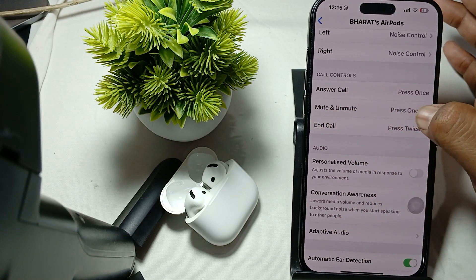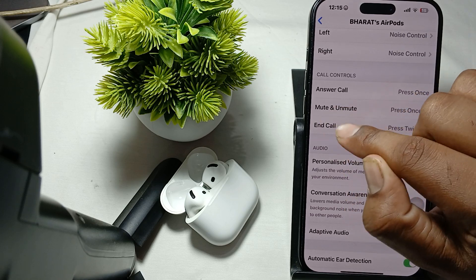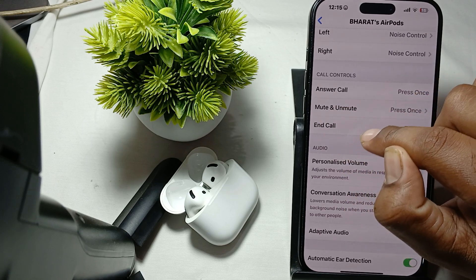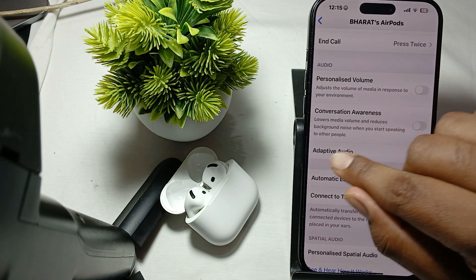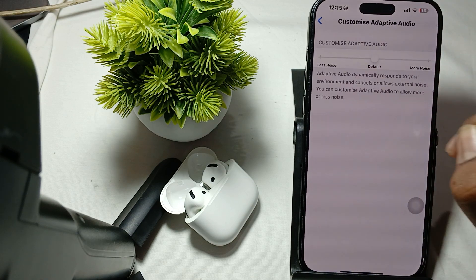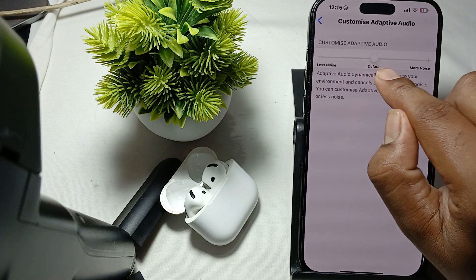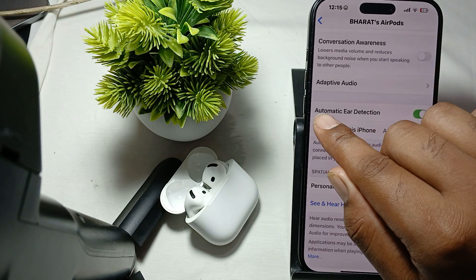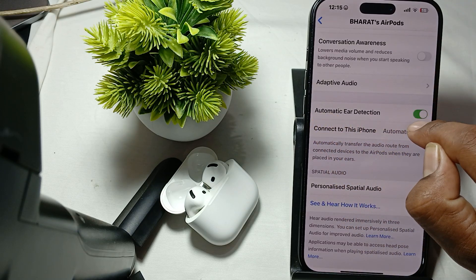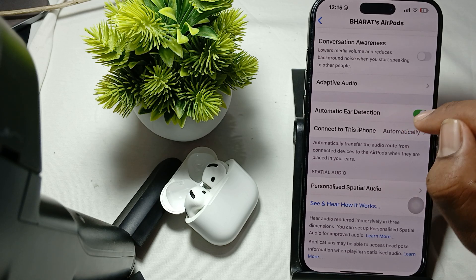Make sure that the controls shown here are the same ones you are using. You will also see the option of Adaptive EQ — set it to default. Also turn off the option of automatic ear detection, as it can create issues sometimes when receiving a call.